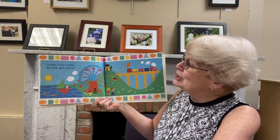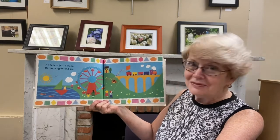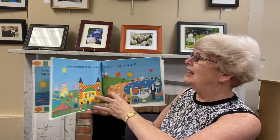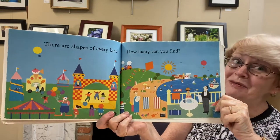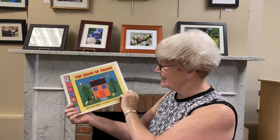A shape is just a shape, but look again and see. Can you see all the different shapes? There are shapes of every kind — how many can you find? There are lots of them there. Shall we do a finger play? I don't know if I know any about shapes. Actually, I do know one.